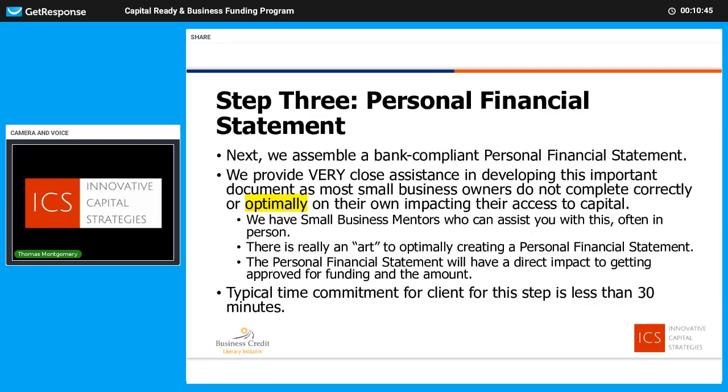Step three is a personal financial statement. This is very important. We're going to work with you to put together a statement showing your assets, liabilities, and net worth. There are typically some barriers we see in small businesses putting together a good, accurate, or optimal personal financial statement — we're very good at that. We're developing a national team of small business mentors who can sit down with you locally, educate you, and assist you in developing this document. We normally use the SBA form called 413. There's an art to optimally creating a personal financial statement, and it will help you get approved and impact the amount. This will probably take you 30 minutes to an hour.